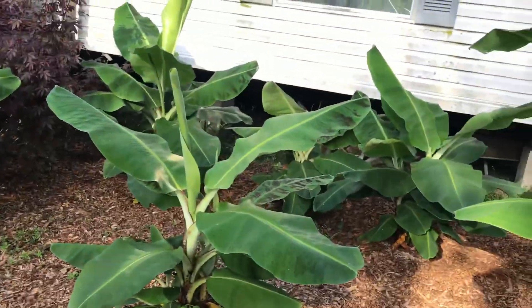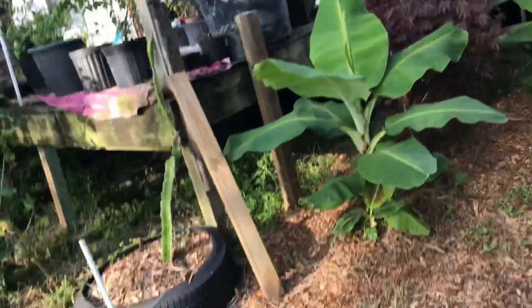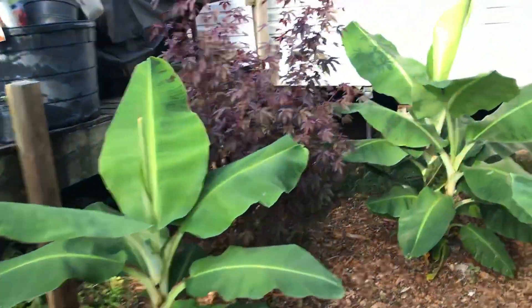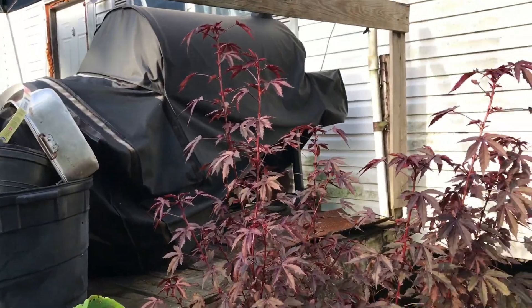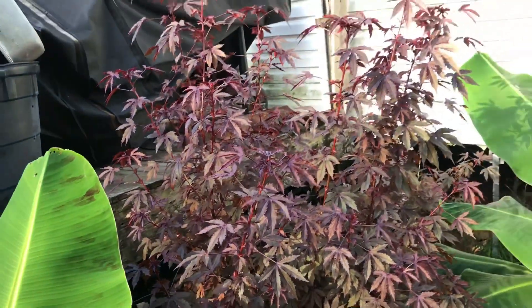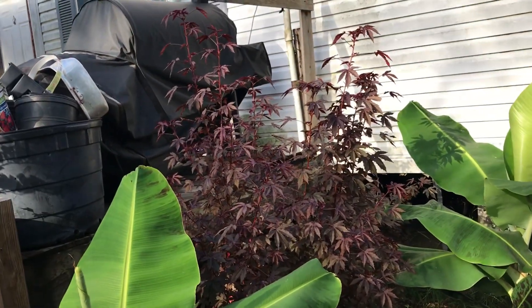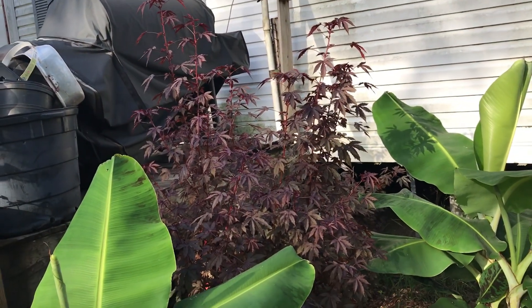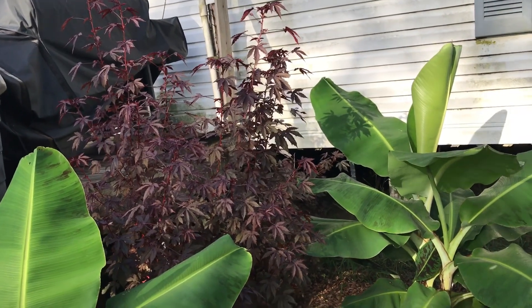We're going to put our ice cream bananas over here. Back behind the bananas, this is cranberry hibiscus — we eat the leaves on these; they're great in salads. You can make teas out of them, I chop them up and put them in soups, they're good on sandwiches like a lettuce.